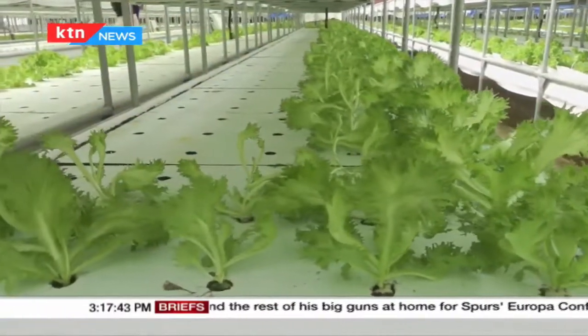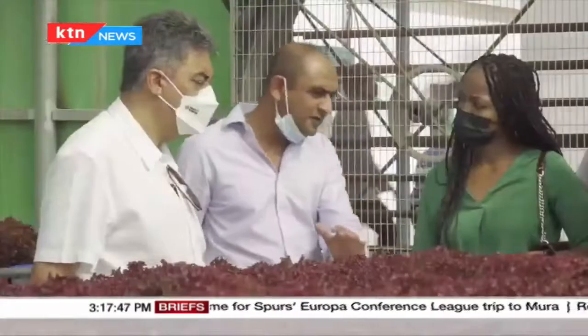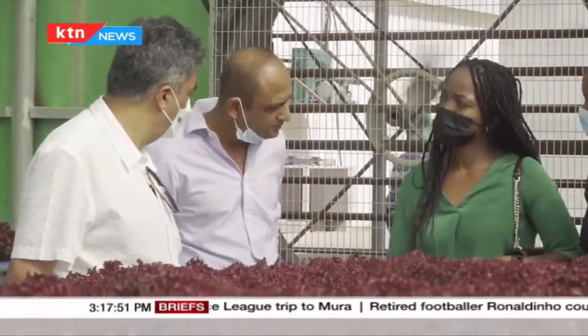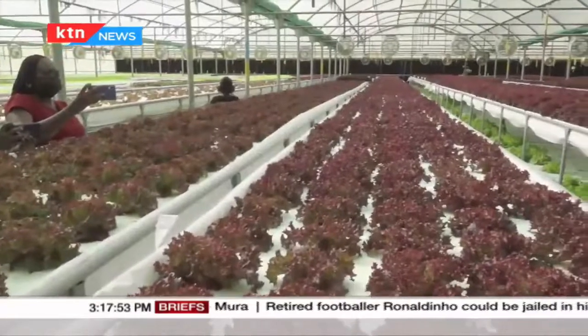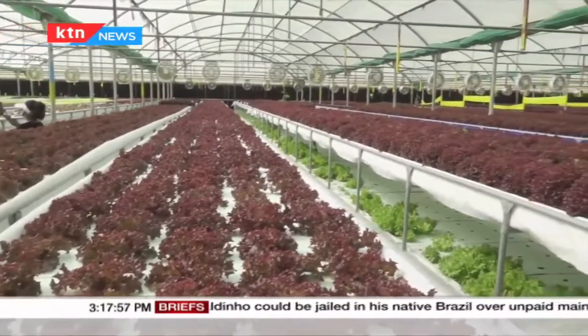Today's youth holds agriculture in low regard compared to other careers, but not the Shah family. They practice it right here in the middle of a desert — Dubai, UAE. However, they do it in a highly mechanized context, technically known as hydroponics.